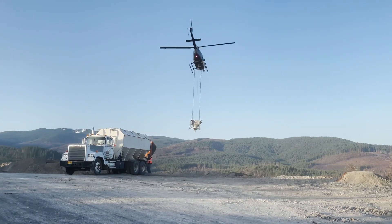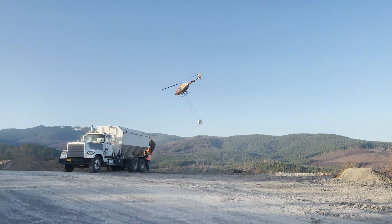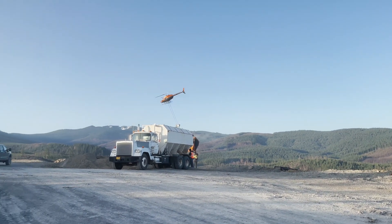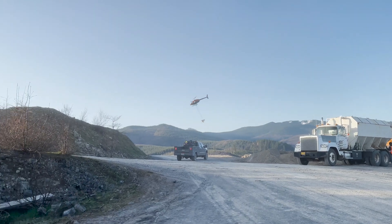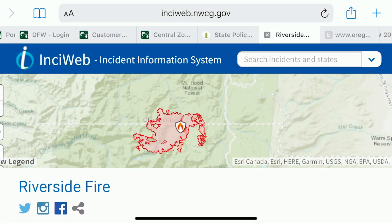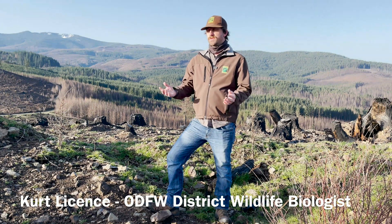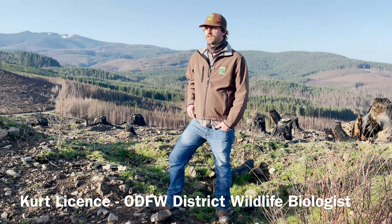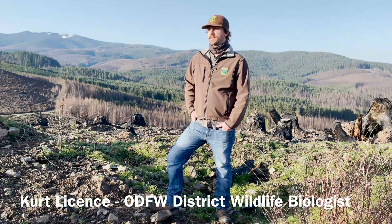Right now we're on Port Blakely Tree Farms land outside of the Dodge area, essentially just south of North Fork Reservoir. Fire went through here really hot and impacted about 10,000 acres of Port Blakely lands. The immediate impact was that a lot of animals got redistributed, got pushed out of the areas that were burnt more severely, food resources were limited, their habitat structures were impacted, and ultimately ended up with a big shuffling of animals to different areas where they were less impacted by fire.